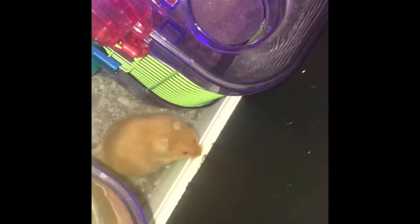I just want to let him run around my house and just play around. He's really cute. Here he goes. I like to let him explore my room sometimes, just because.